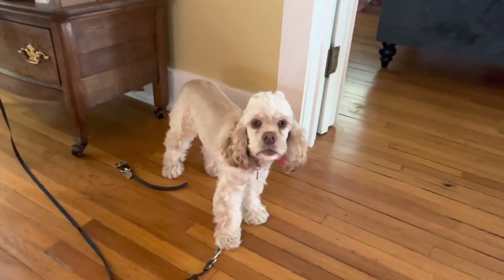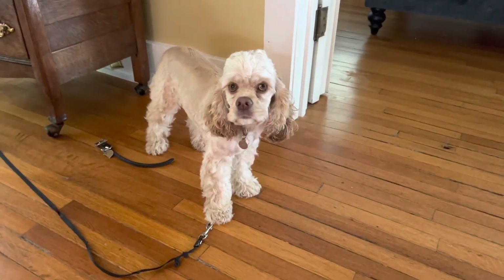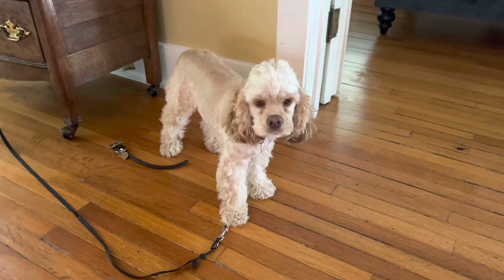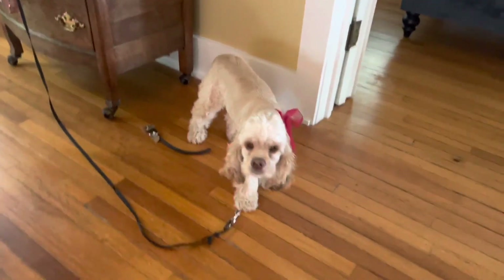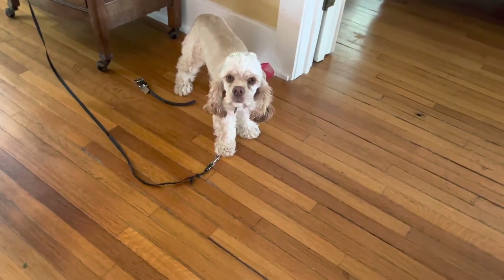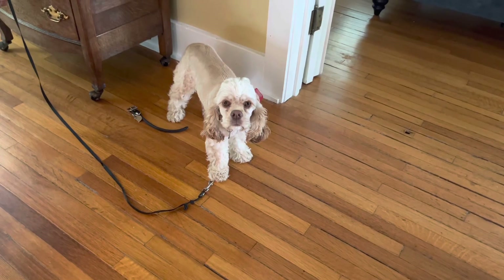Miss Maisie wants to go out — doesn't she look so pretty? Well, I hope you guys enjoyed that — it's just a quick little tour of what we have going on here. Enjoy your rainy day wherever you are — if you're having a rainy one, bye bye!